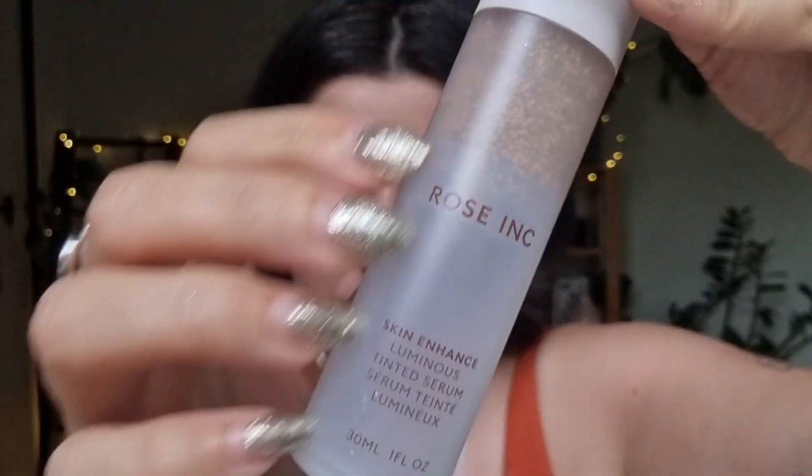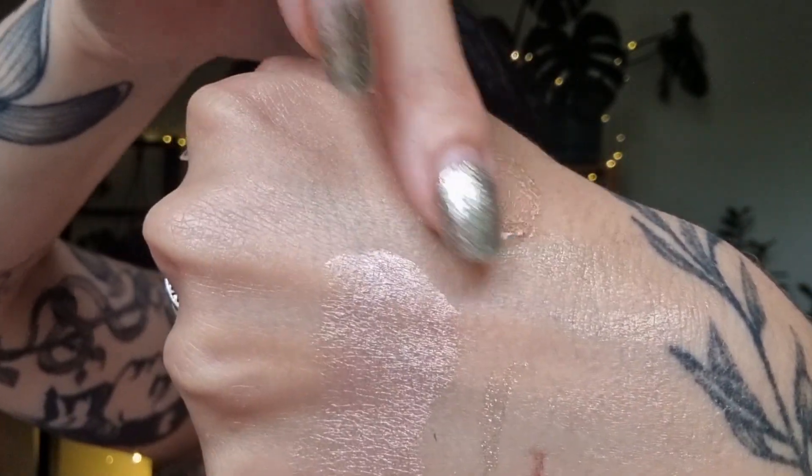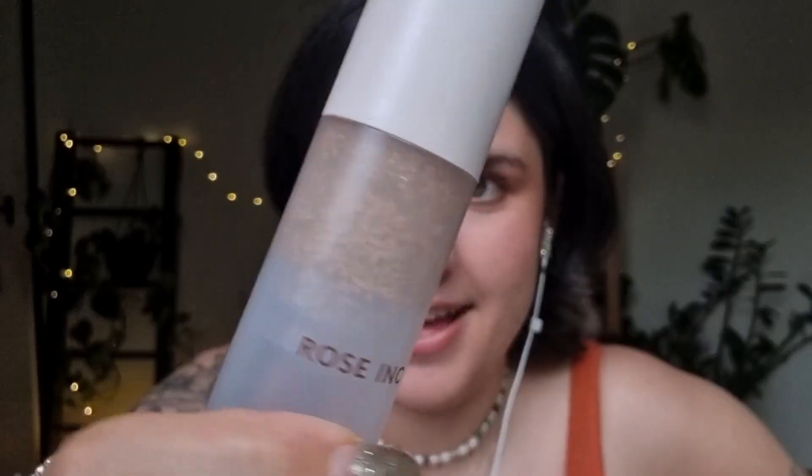My favourite foundation skin tint has definitely been this one from Rose Ink. It is so unusual — it has little beads of pigment that burst. It's very liquidy. But I love this — it is very much that product that's your skin but better. Every time I wear this I look in the mirror and think, wow, my skin looks amazing. I have also been enjoying a other one and was considering including it in my favourites, but it is the Rose Ink one that is my true favourite this year, and I will be repurchasing when this runs out.